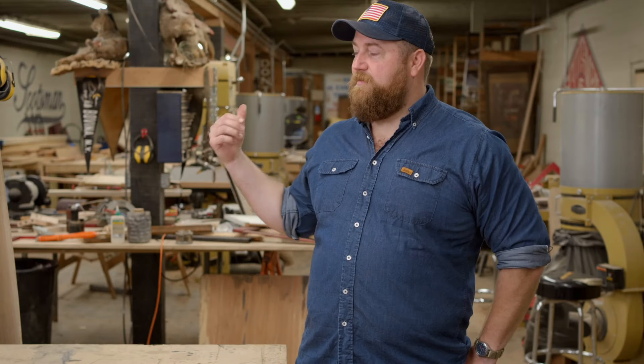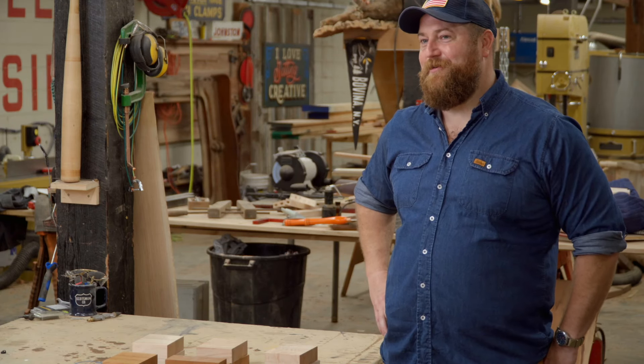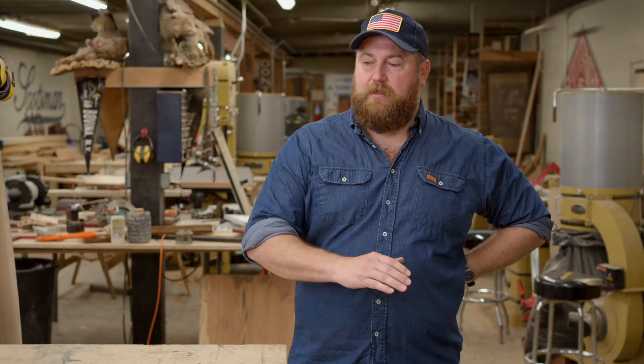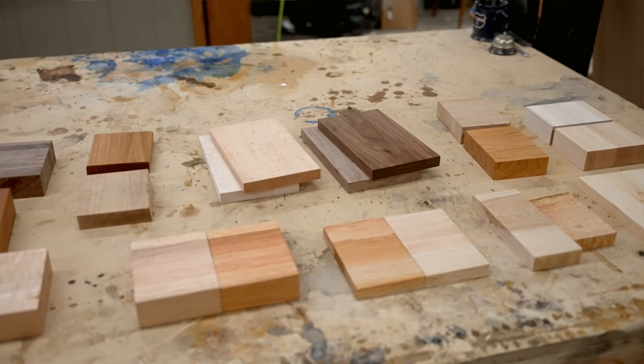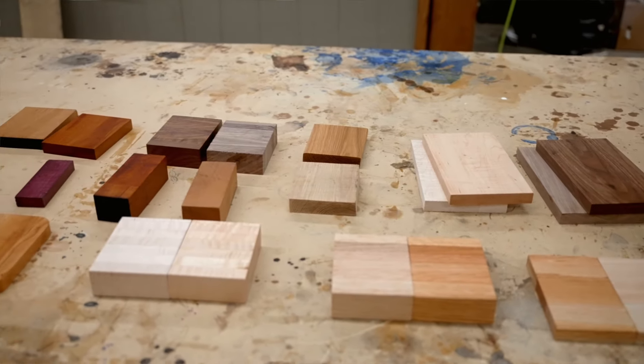Hey, I'm Ben Napier. This is Scotsman Co., my wood shop. I'm going to tell you about wood today. Would you like to learn anything about North American hardwoods? Well, you've come to the right place. This is all the materials that we use to build our cutting boards and butcher block countertops from. So that's going to be our focus today.